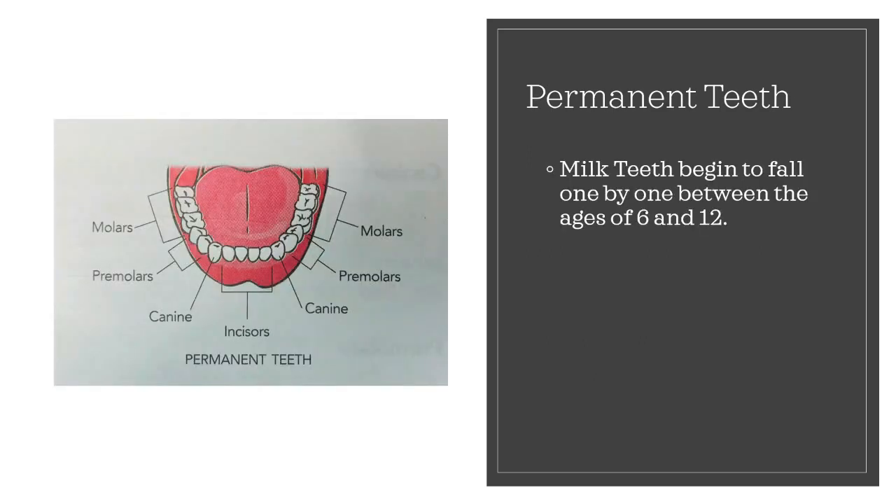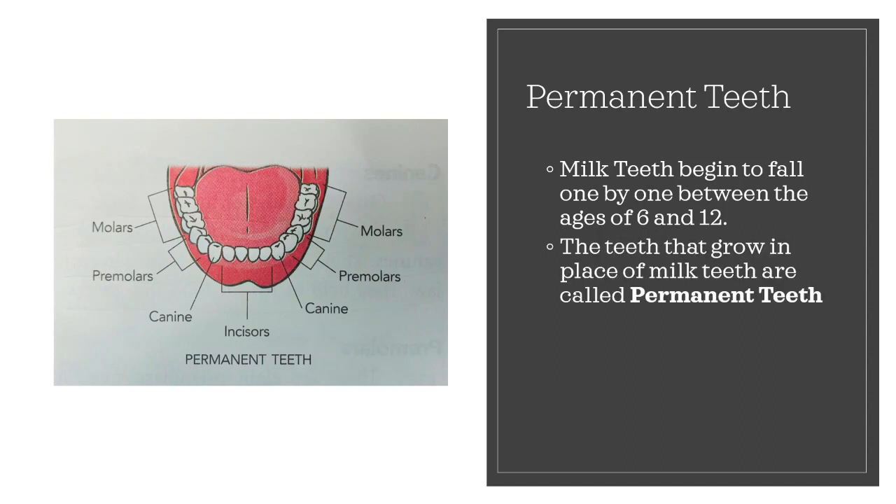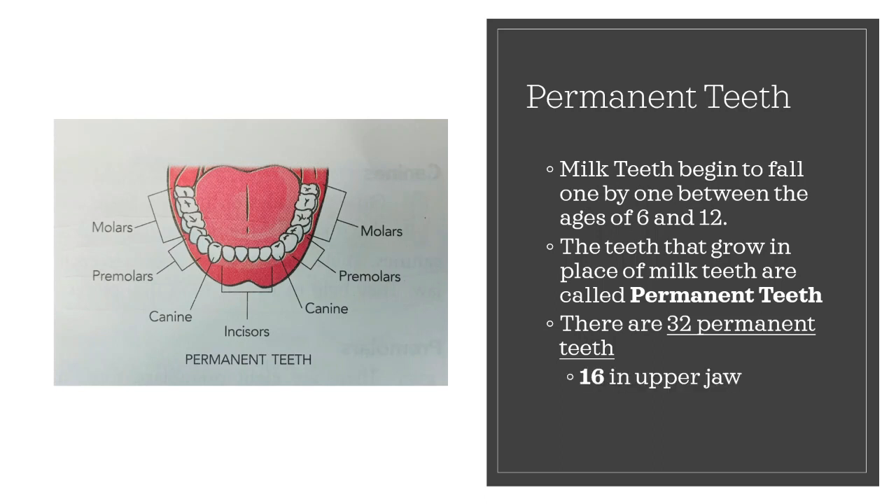Milk teeth begin to fall one by one between the ages of 6 and 12. The teeth that grow in place of milk teeth are called permanent teeth. There are 32 permanent teeth — 16 in the upper jaw and 16 in the lower jaw.